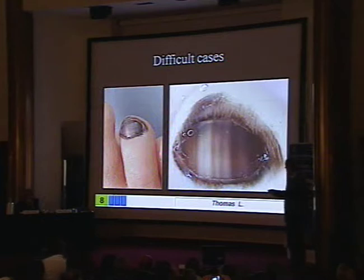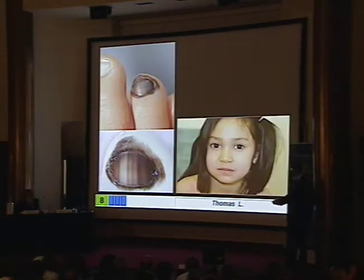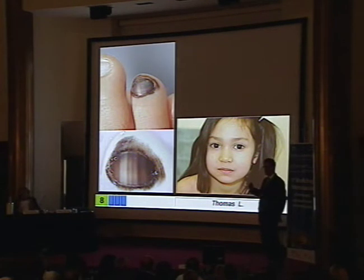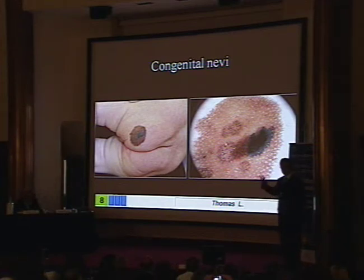This is again a very tough case: periangual involvement, atypical lines. So this is melanoma on the basis of what I said earlier, but it's a child. This lesion was present since birth, so it's congenital nevi of the nail plate. These congenital nevi are very difficult to diagnose, and for that reason we decided to set a register. We all know that congenital nevi are difficult elsewhere on skin.